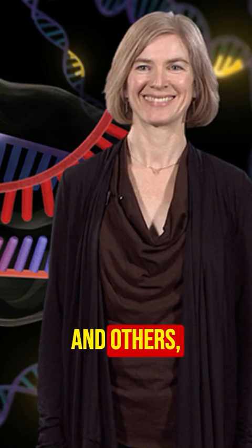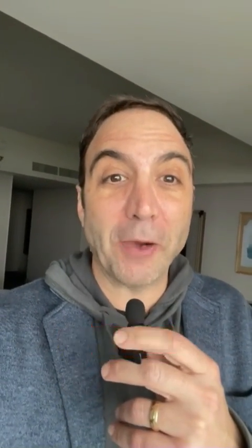So what is CRISPR? Back in 2012, a bunch of researchers, specifically Jennifer Doudna and others, identified this concept called CRISPR, which stands for Clustered Regularly Interspaced Short Palindromic Repeats.